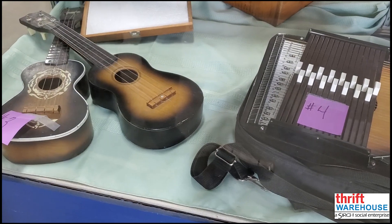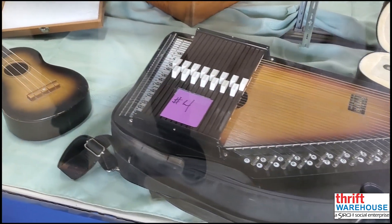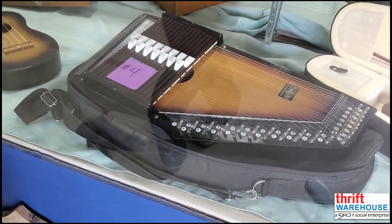Item number four is this auto harp. It has been excellently maintained by a loving owner and comes with a beautiful travel case.